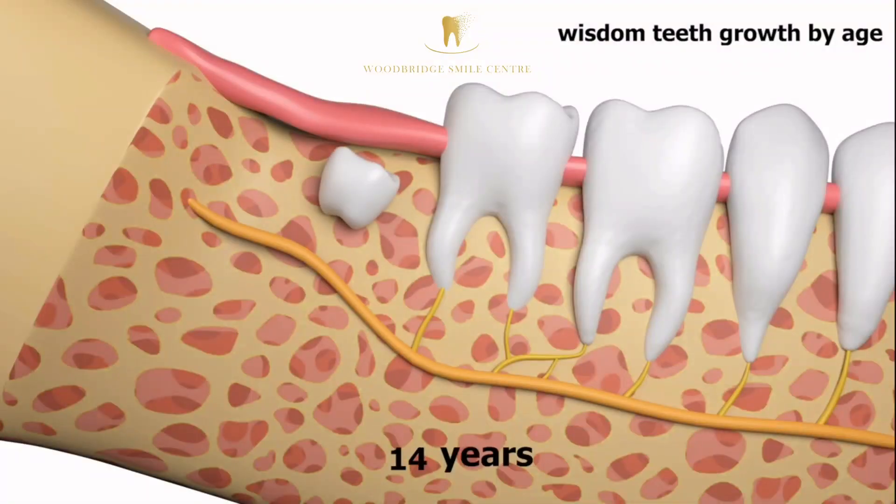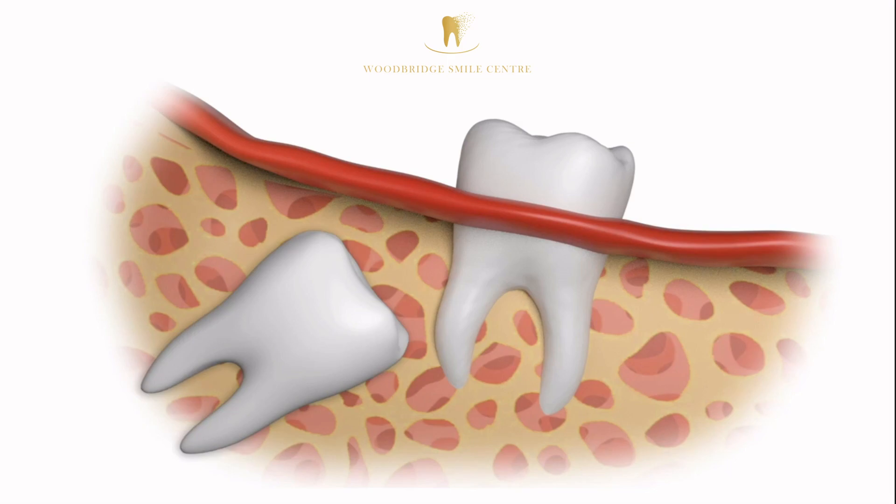If left untreated, an impacted tooth can damage or destroy the neighboring tooth, cause an abscess, or lead to a gum infection.